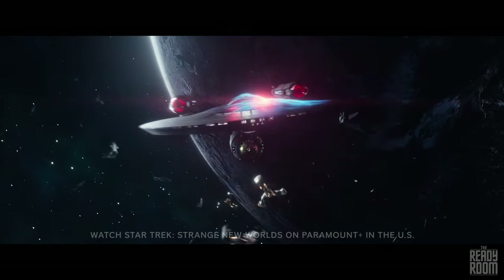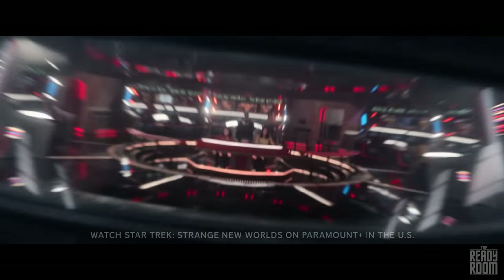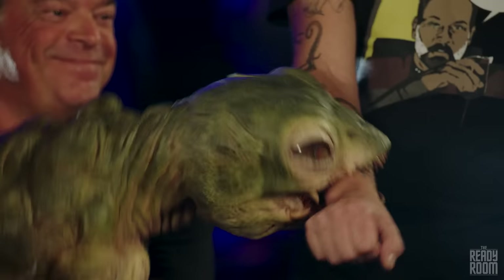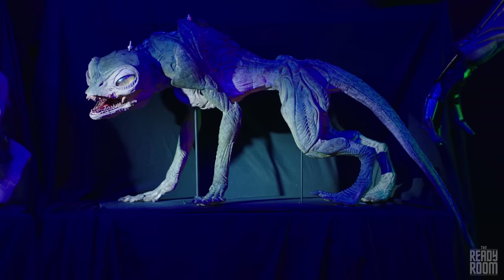Today we explore every angle of Star Trek Strange New World's incredible season 2 finale, and I go on an away mission to discover the secrets behind some of the terrifying animatronics and puppets that haunted the crew of the Enterprise this season. Cobble together a Gorn Trap, and meet me in the Ready Room for all this and more.